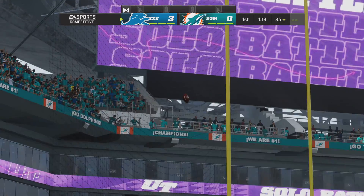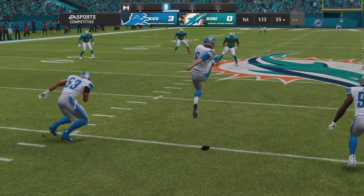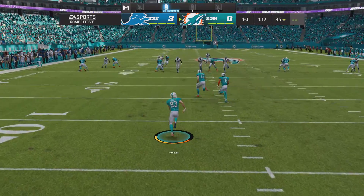McPherson's kick is good and the Lions are going to take a 3-0 lead. In the end, the opening drive does yield points — maybe not the touchdown they wanted, but bottom line, they wanted to get something out of that drive and they did. Three points — they won't turn that down.